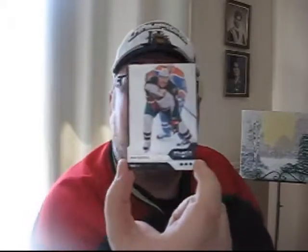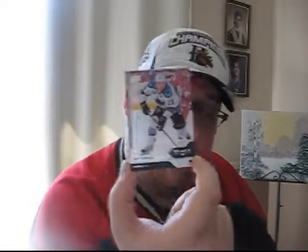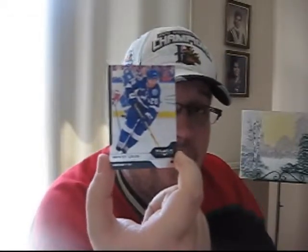Pack two: Joe Thornton of the Sharks, Zdeno Chara of the Bruins, our first triple diamond of the pack — Mikko Koivu of the Minnesota Wild — Raffi Torres of the Sharks, and Martin St. Louis before his trade to the Rangers from the Tampa Bay Lightning.